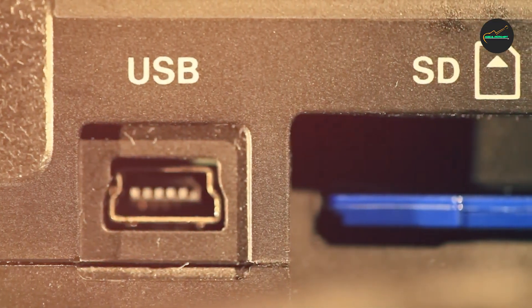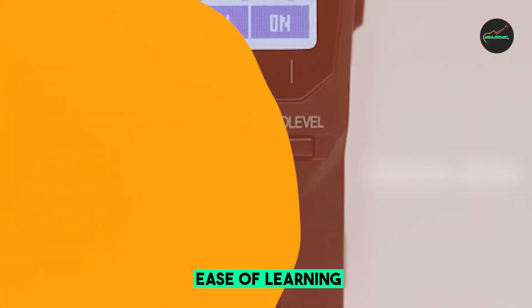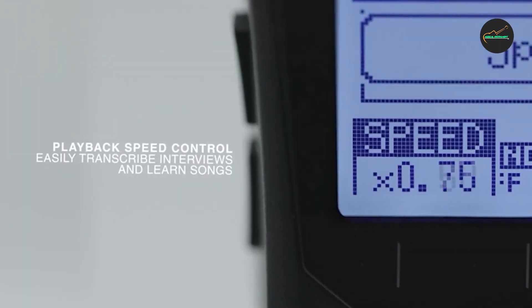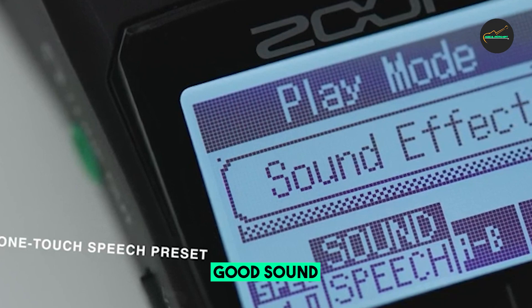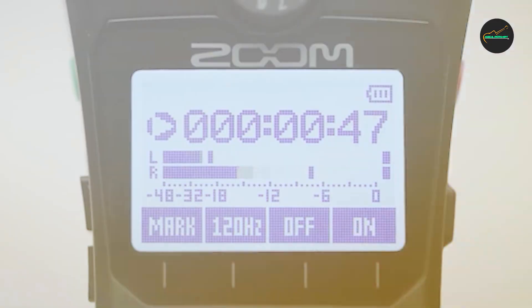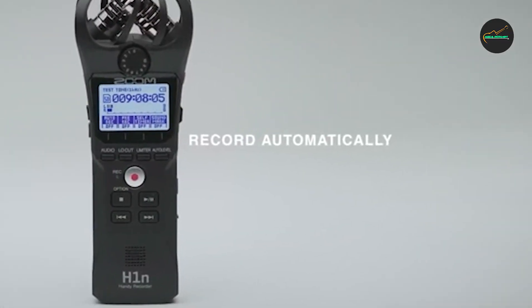Overall, the Zoom H1 is a great portable audio recorder for the price, offering high-quality sound recording, ease of use, and a variety of features ideal for many users. Who should buy the Zoom H1? It is a good choice for anyone who needs a high-quality, compact, and affordable recorder — ideal for musicians, podcasters, filmmakers, journalists, and anyone recording on the go. Who should not buy it? If you need a sturdy build, long battery life, or internal memory, then the Zoom H1 is not the right choice for you.